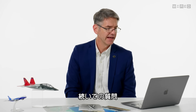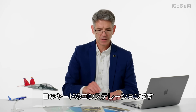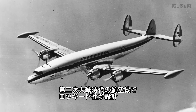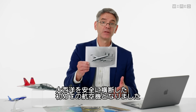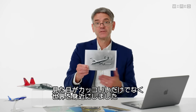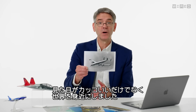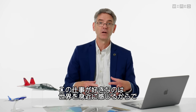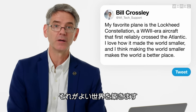At Fly Lakeland asks, what's your favorite airplane? My favorite airplane is the Lockheed Constellation — a World War II-era aircraft designed by Lockheed that became the first airplane that could successfully and reliably make it across the Atlantic Ocean. Not only do I think it's a cool-looking airplane, it made the world smaller. One of the reasons I like being an aerospace engineer is that flying around the world makes the world smaller, and I think making the world smaller makes the world a better place.